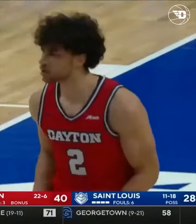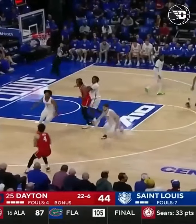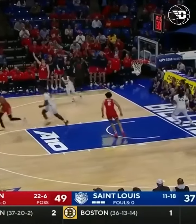It is all Dayton now — a 19-3 Dayton run. They take the timeout. Dayton without Javon Bennett, Billikens without Sincere Parker, their leading scorer.